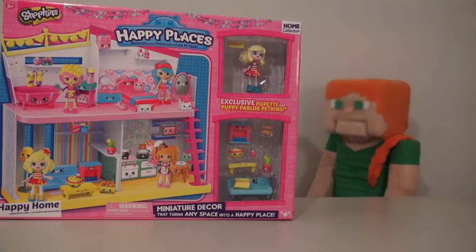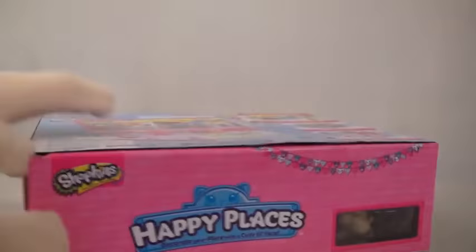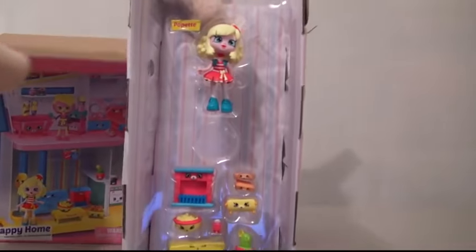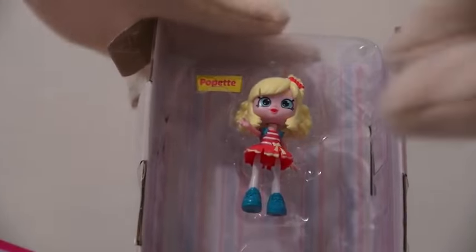I love Shopkins. Now we get Shopkins Play Sets. It's a Shopkins Happy Place where you can place all your Shopkins. There are four rooms in all. And we get the living room set with this one. First of all, we get Popette. She owns all the little Shopkins. Let's put her on the table.